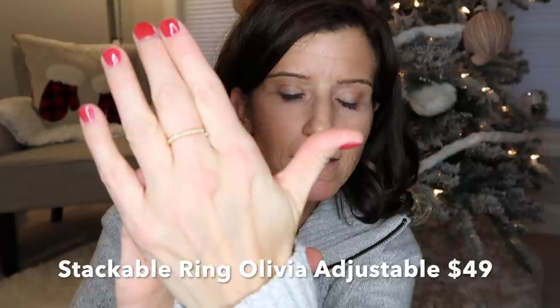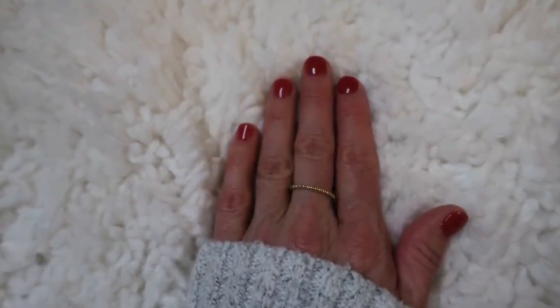The last item I got was this ring — super dainty. It's the Olivia adjustable stackable ring in gold, retailing for $49. It's beautiful and adjustable, so you don't even need to know someone's size. You could purchase multiple and stack them, which would be beautiful, or it's lovely just by itself. I was so pleased with every piece I received, and I was honored that Ana Luisa asked me to partner with them again.